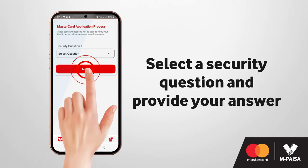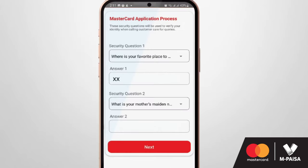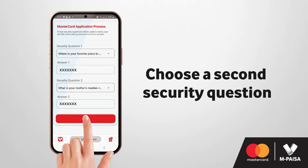Select a security question and provide your answer. To keep you protected, only you must know the answer to the security question. You must then repeat the process and choose a second security question.